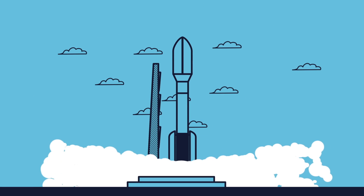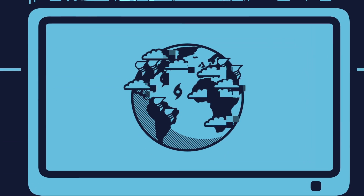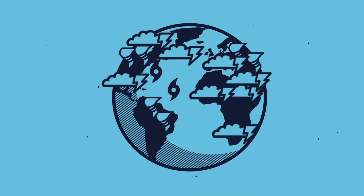Once all that's finished, the satellite launches into space, the scientists and engineers celebrate, and lots of new data starts coming in that improves the weather forecasts for us here on Earth.